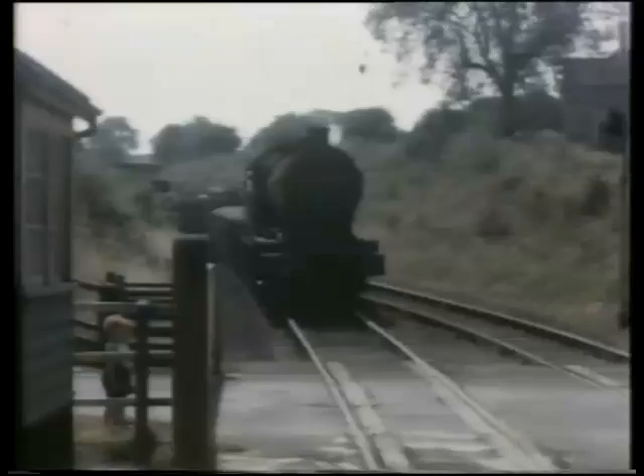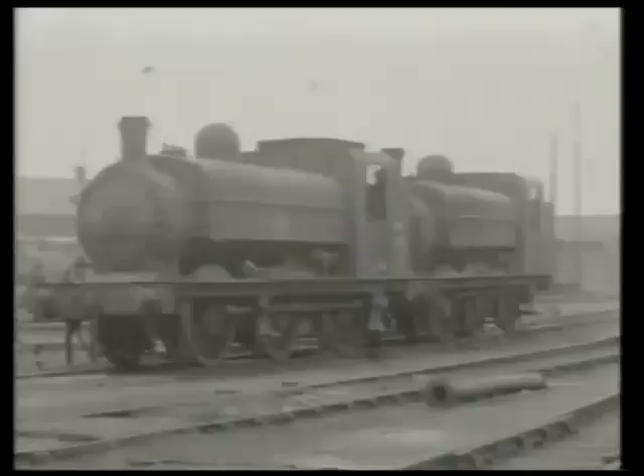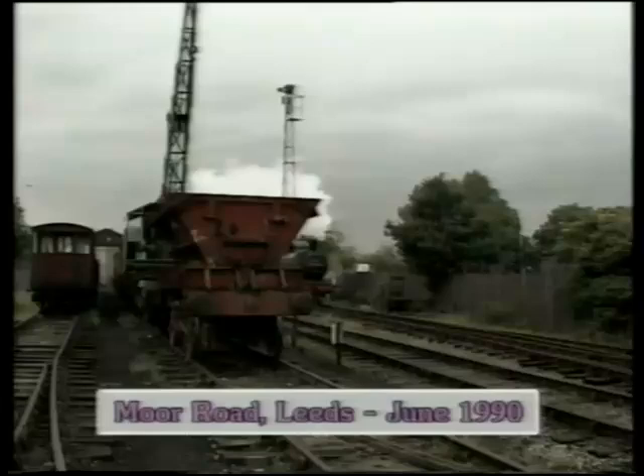J50 tanks were Gresley's standard shunting engines for the Great Northern Railway before he became CME of the LNER. Visibility was helped by the cutaway fronts to the side tanks. Their predecessors were the Stirling J52 saddle tanks, one of which was to become the first standard gauge steam engine to be privately preserved. Here it works in 1990 on the Middleton Railway in Leeds, the very first standard gauge preserved line.